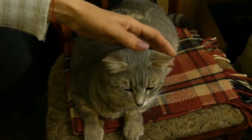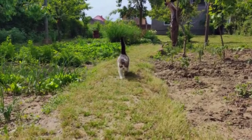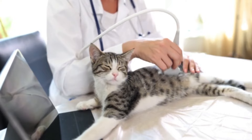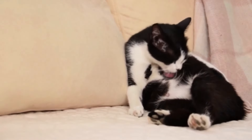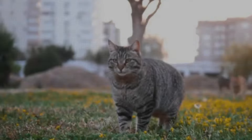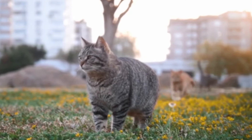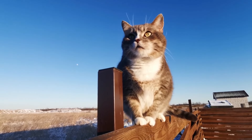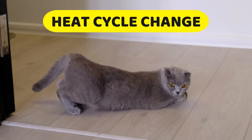Is my cat pregnant? It's a question concerned cat owners ask a surprising amount. When you haven't gotten your cat spayed and she's gone unsupervised for a time, chances are that your cat might be pregnant. But how does one know for sure? This is how to tell if a cat is pregnant. There are several key symptoms and features to look for during the short gestation period.